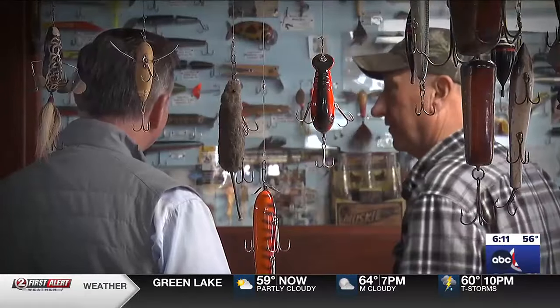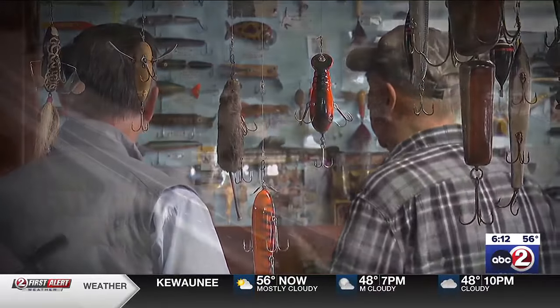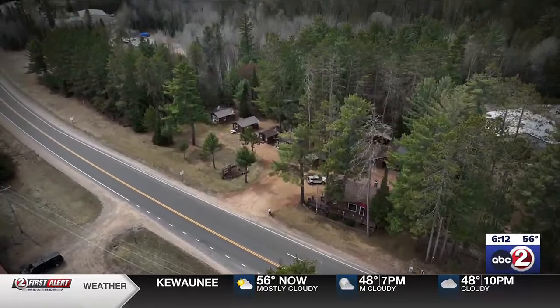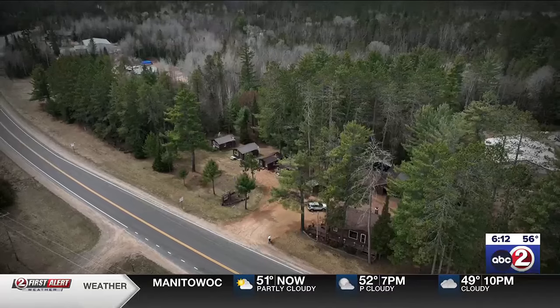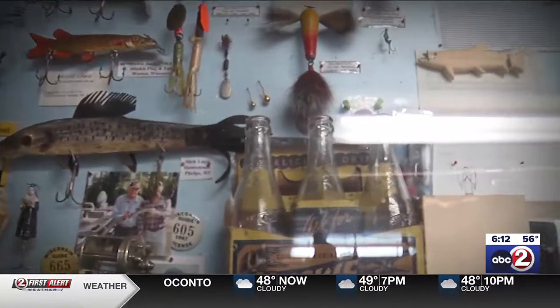When Al retired in 1999 after working 30 years for Briggs & Stratton, he took over this 18-acre resort with five cabins and a tackle shop. This will be his 26th year working there. His sister tells him he failed at retirement. It's also when Al got serious about collecting.